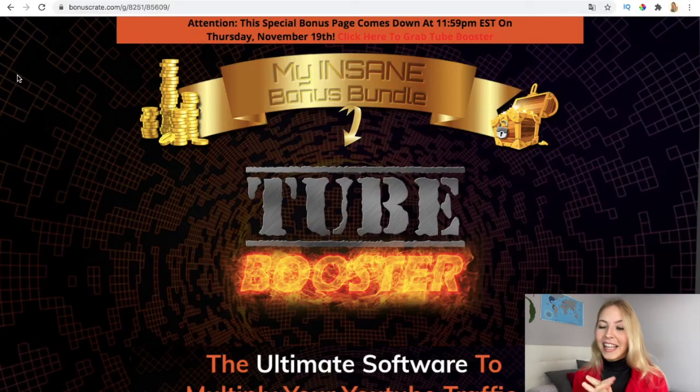It's been almost five months since we've been working on this, and this will automatically change the way you see YouTube and the way you build emails. It's an amazing software and I'm very excited because the launch is today, the 17th of November. So let's take a look.